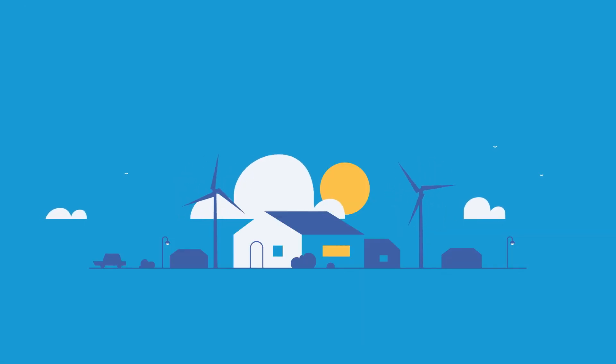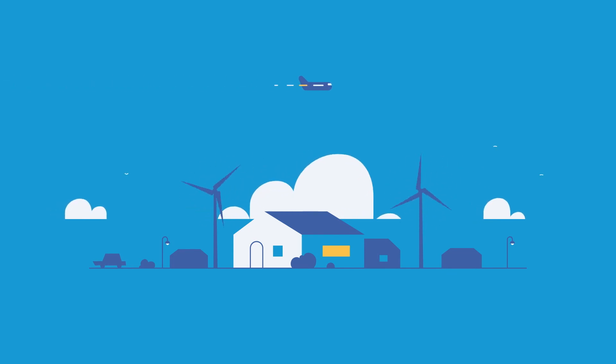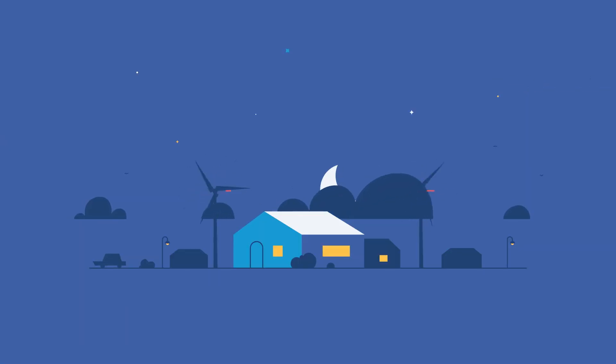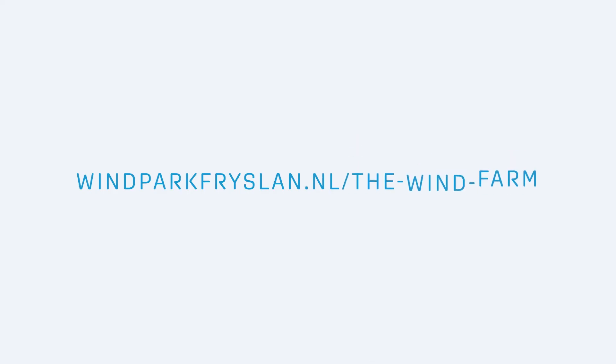Thanks to the radar system, the nuisance caused by the lights to the surroundings will be kept to a minimum. This way, Windfarm Friesland makes sure the area around the IJsselmeer will remain dark as often as possible. For more information, please visit windparkfriesland.nl/the-windfarm.